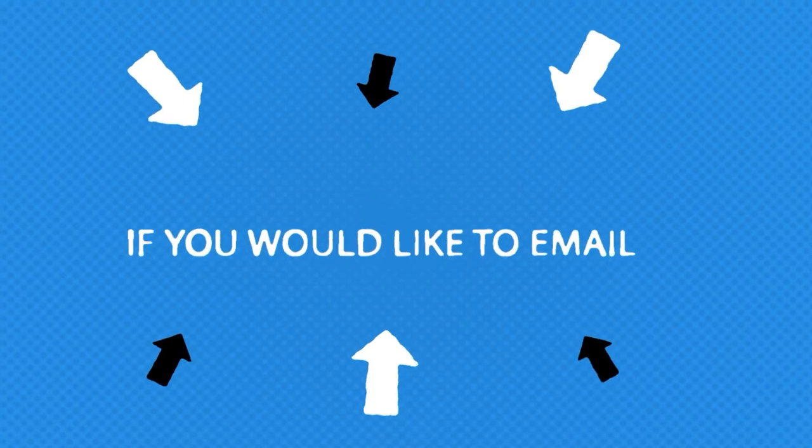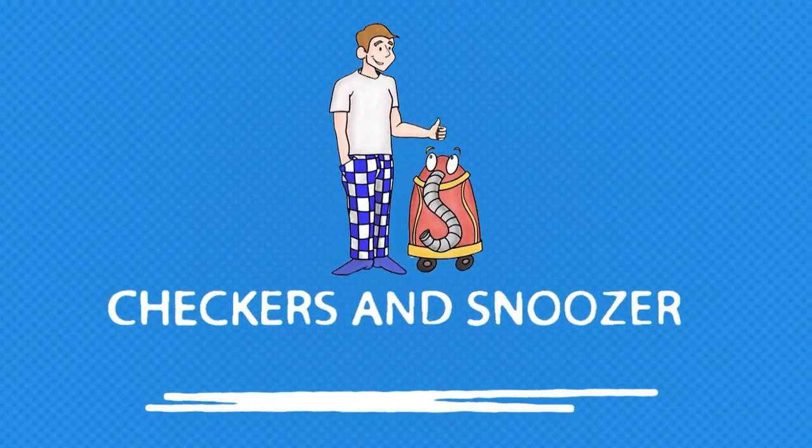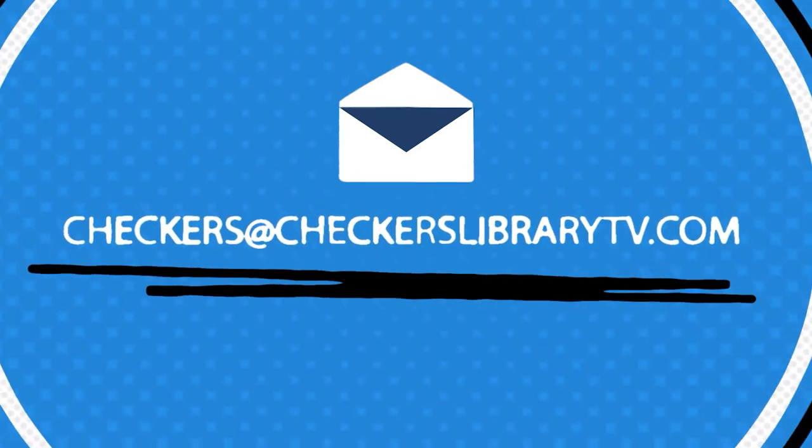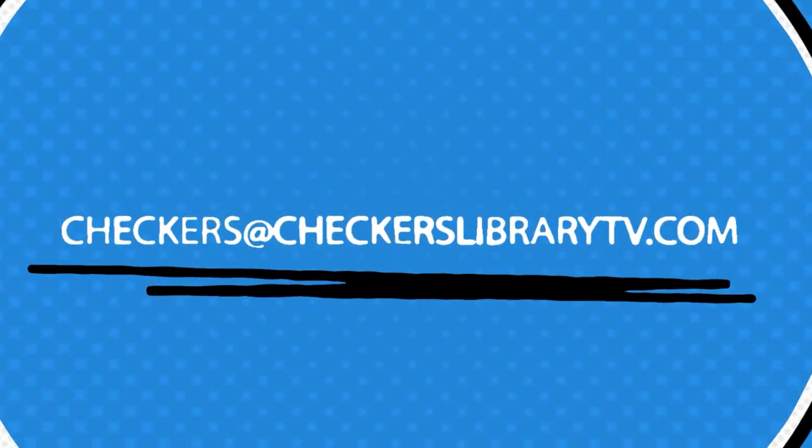If you would like to email Checkers and Snoozer, send your emails to checkers@checkerslibrarytv.com. We always look forward to hearing from you!